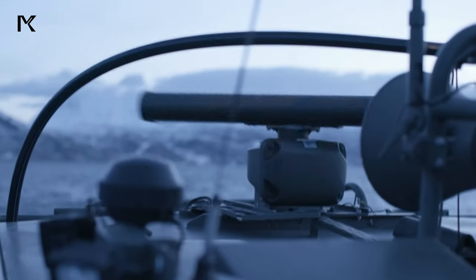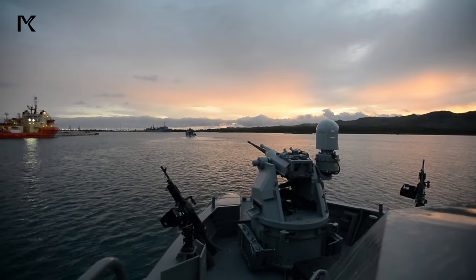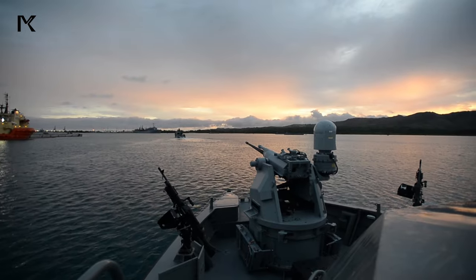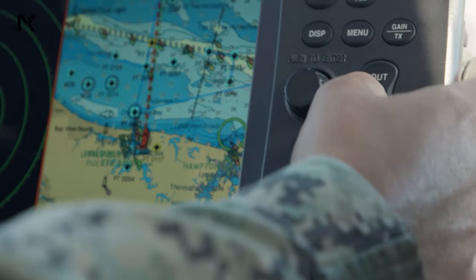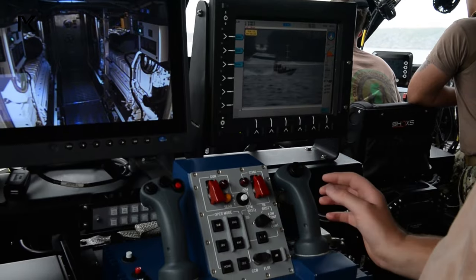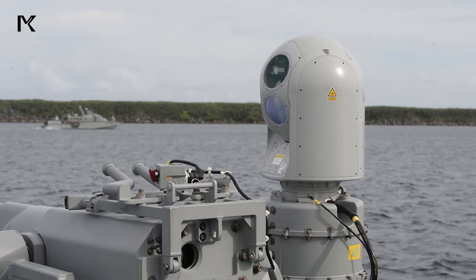The Mk VI patrol boat is armed with cutting-edge surveillance, communication, and weapon systems, allowing for precise detection and swift response to potential threats. Its advanced technology instills fear in adversaries by showcasing the Navy's capability to monitor and counter infiltrators effectively.